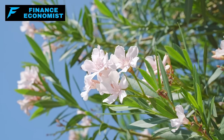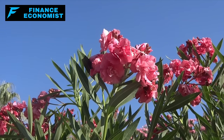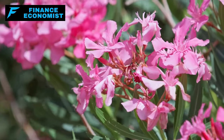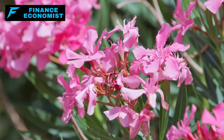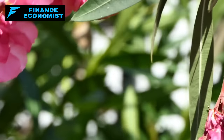Every inch of oleander is packed with cardiac glycosides, especially oleandrin. If someone thinks they can snack on your oleander, they're in for a nasty surprise — serious digestive trouble, dizziness, even heart arrhythmia. It's a natural no-go zone for anyone with a brain.